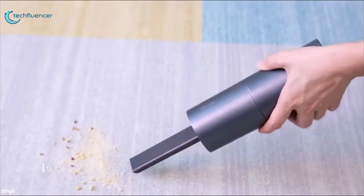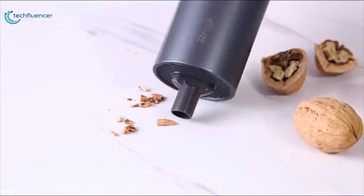With a stylish design, reliable lithium battery, and motor technology, the Brighi Mini Vacuum Cleaner will bring you a fantastic cleaning experience.